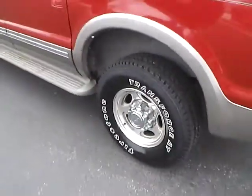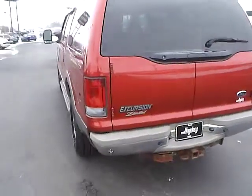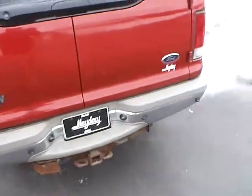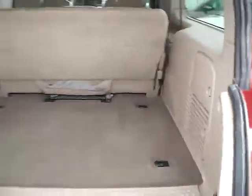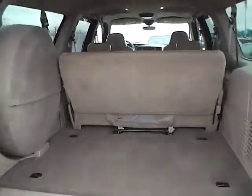16 inch alloy wheels. Rear parking sensors. Trailer hitch receiver. Rear window wiper. Full size spare. Tons of cargo space.